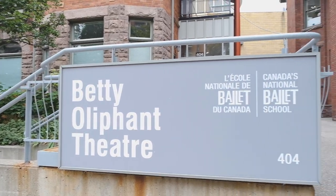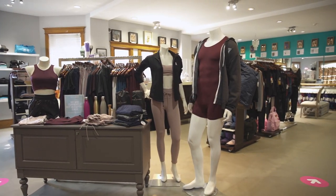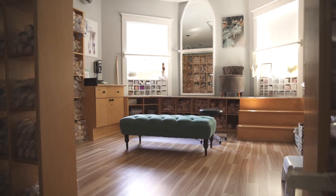Beside the theatre, you can visit the Shoe Room, a ballet boutique that sells dancewear and offers the largest selection of pointe shoes in Canada, as well as expert pointe shoe fitting services.